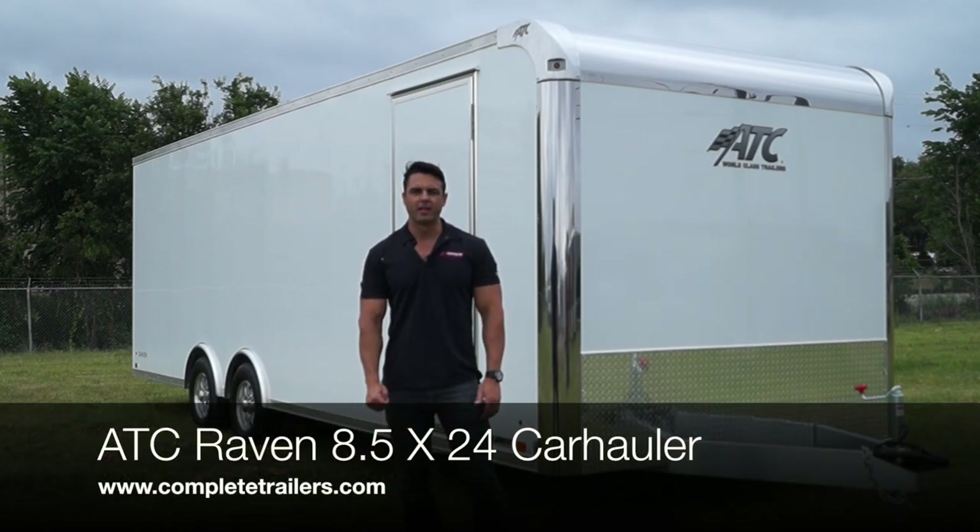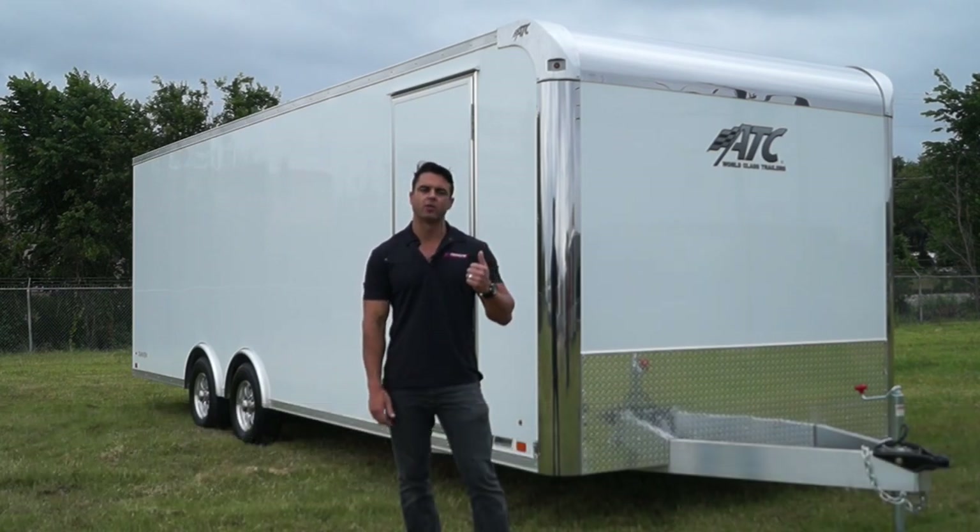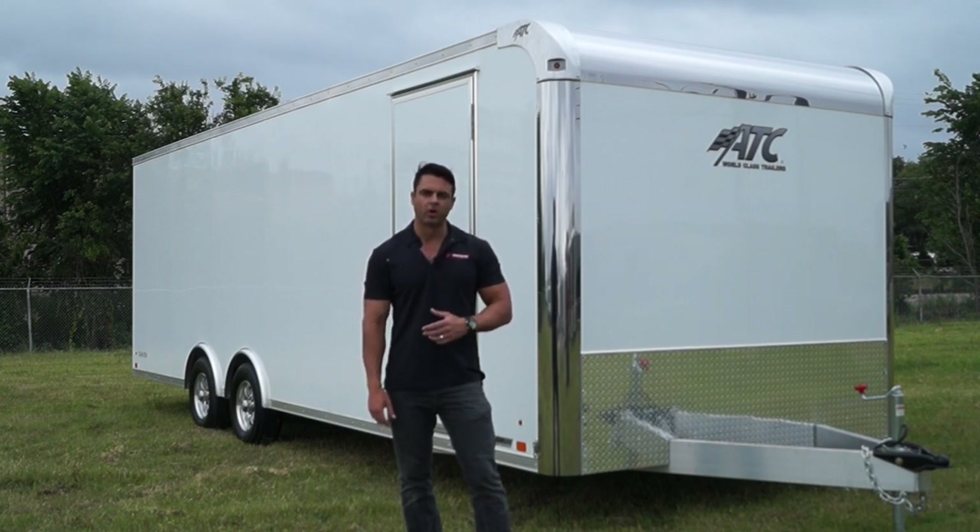Hi, it's Brett with Complete Trailers. Today we are looking at ATC's Ravenline 8½ by 24 all-aluminum car hauler.